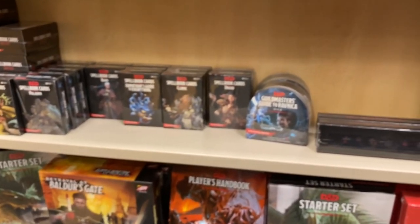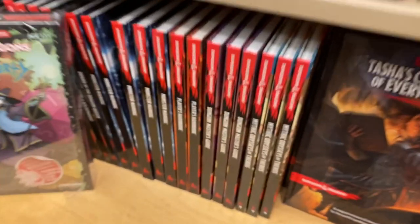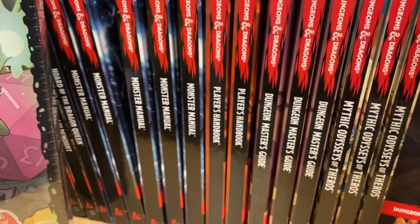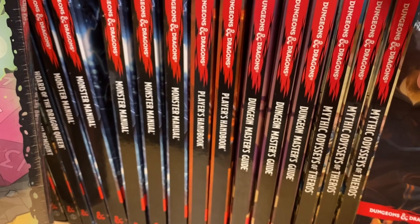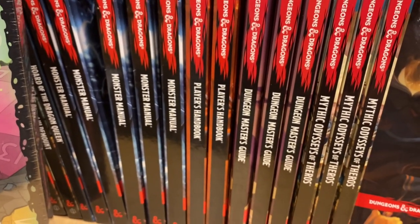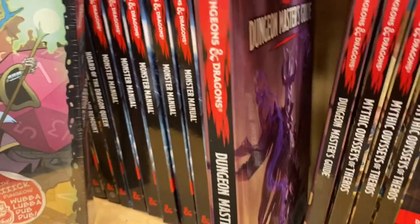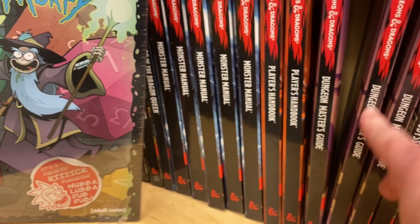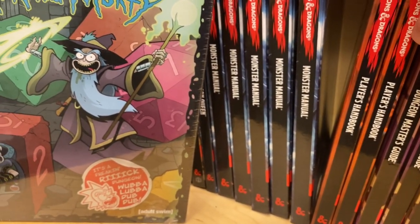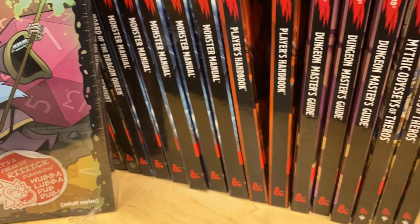I don't know if I'd ever have time to get back into Dungeons & Dragons again, but honestly it was one of the funnest games to play with friends. I used to have all the old player handbooks — the Dungeon Master's Guide, the Monster Guide. I used to have the leather ones, the Player's Handbook, the Dwarves Handbook, the Fighter's Handbook.